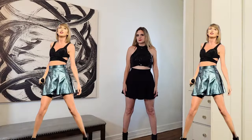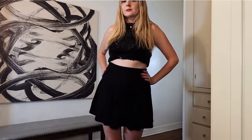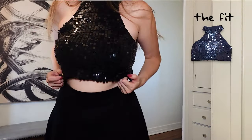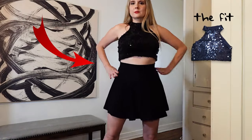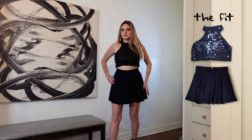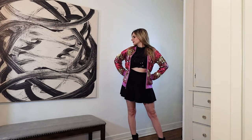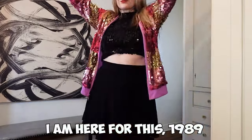I'll be the first to admit I might have been wrong about this being low on the list. Now that I see it put together, I'm kind of digging it. This wasn't actually a crop top — it was a regular tank, so I just folded it up because the midriff has to be showing for this look to work. I found a skater skirt — several actually, but this was the only one that fit — and I got the black ankle boots to top it off. I like this look better without the bomber jacket, but I managed to find that too. I am here for this 1989 look.